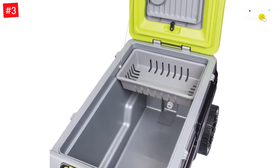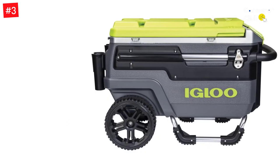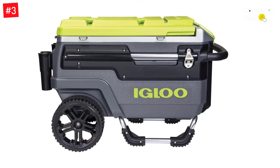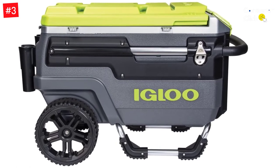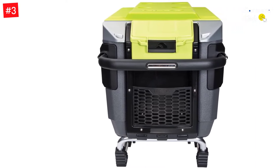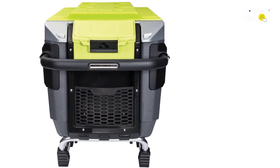There are also more traditional cooler features like bottle openers, butler trays, drain plugs, and dry storage. A food basket keeps your snacks separate from your sips, while a glide handle, aluminum and stainless steel construction, and oversized wheels make it easy to haul your cooler wherever you go. This Igloo cooler is equipped to handle provisions for the whole crew, from multiple cup holders to enough storage for 112 12-ounce cans.